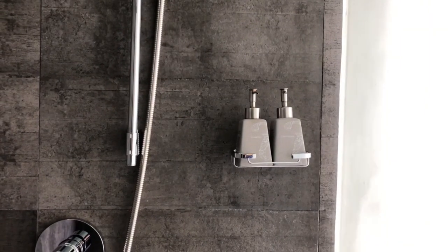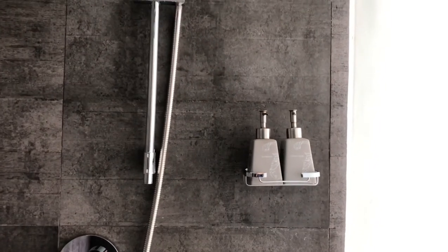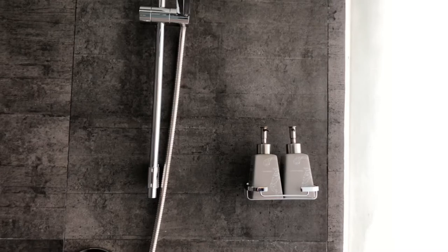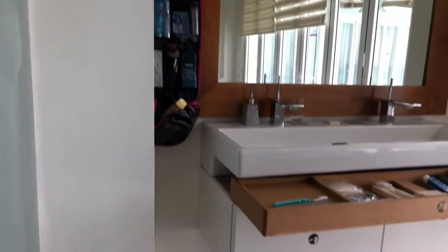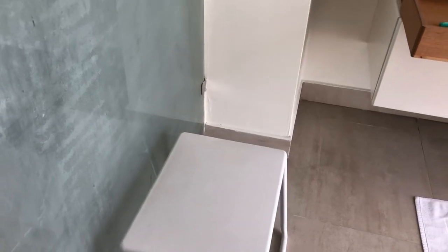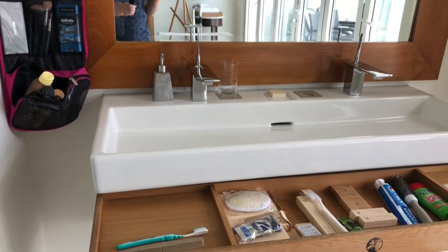I was really surprised with all the amenities they provide — it would have made my packing so much easier knowing what not to bring. Out here there's a little stool you can put in the shower or use as a place for towels. They have the trough-style sink for two, with good water pressure. They also provide hand soap and hand lotion out here.